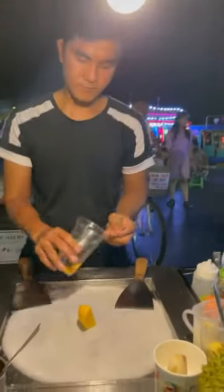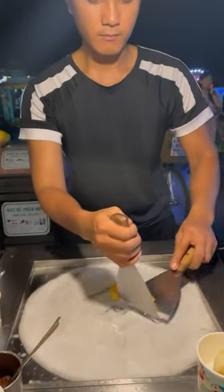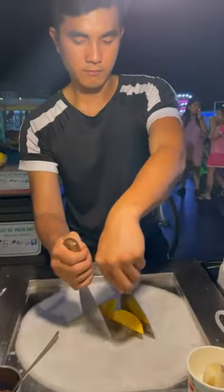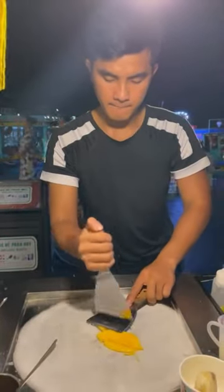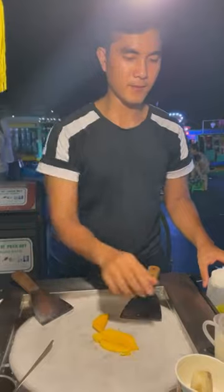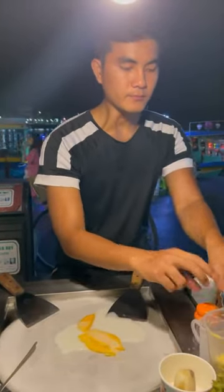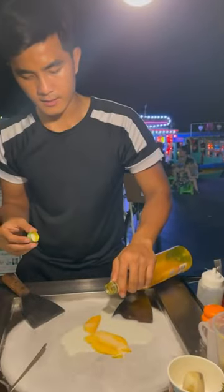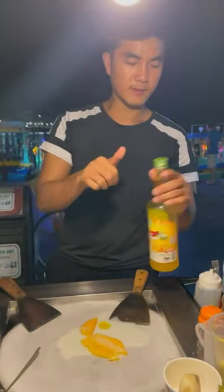We have reached the mango ice cream stall. Tonight I will show you how the chocolate ice cream is made. You can see these are mangoes. The white plate you are seeing is a frozen plate which is very cold. There is fresh milk and cream, along with a little flavor added to it.